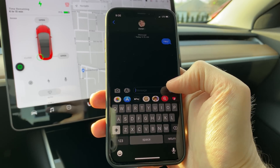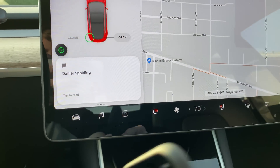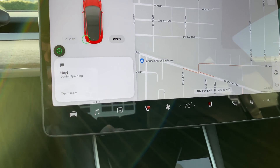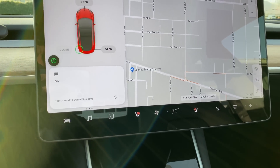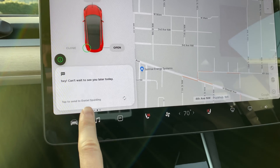It pops up on the cards menu here. I can tap it — 'Daniels building says hey' — and then I can tap again to reply: 'Hey! Can't wait to see you later today.' and tap again.